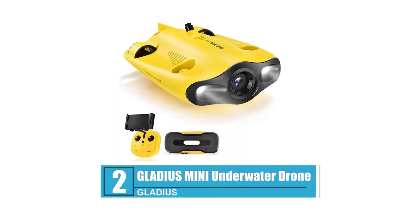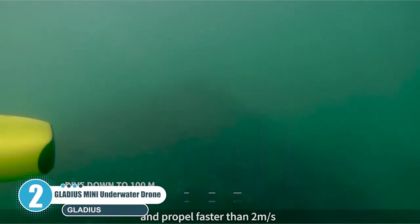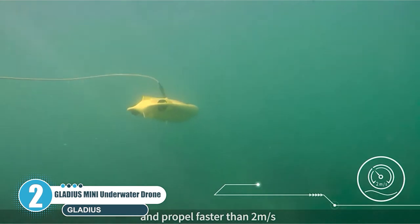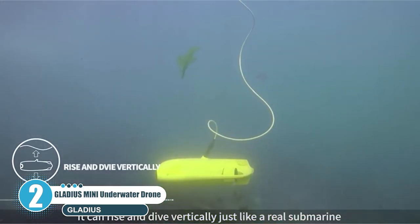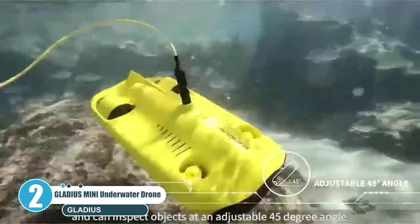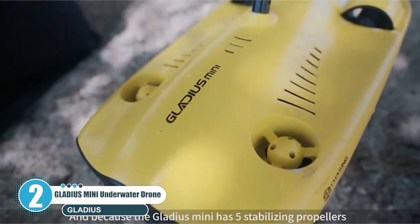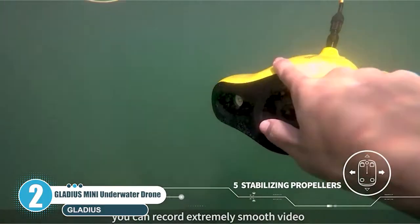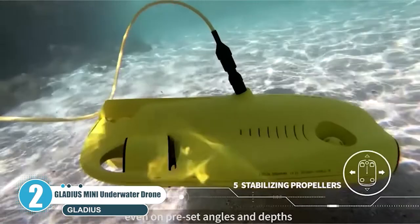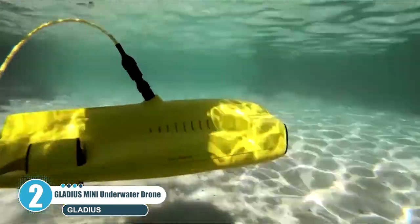Number 2: Gladius Mini Underwater Drone. Gladius Mini is the world's first 5-thruster mini-size underwater drone with intelligent control algorithms, used for real-time observation, exploration, photography, and video capture. Mini can capture UHD footage at 1080p or 4K resolution and 12MP resolution for photos, combined with an f3.0 lens and 2x1200 lumens LED lights.